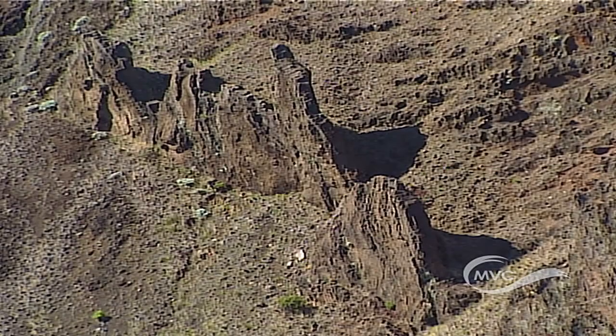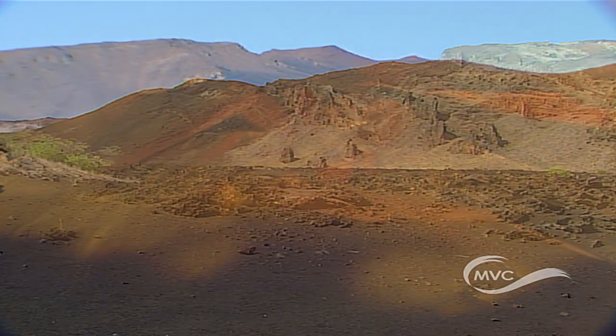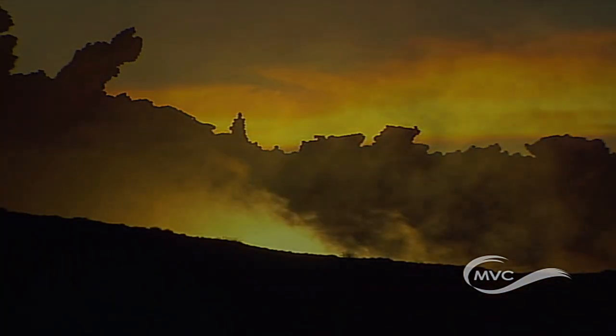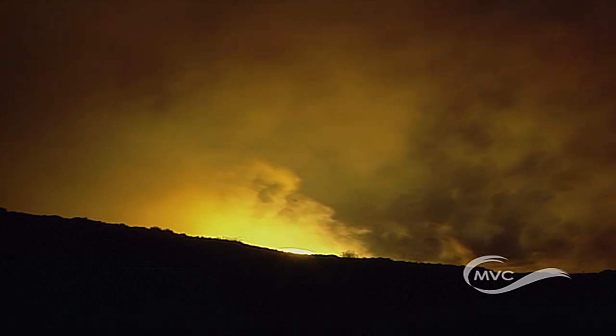It looks like the moon or Mars. Streaks of red, orange and green paint a portrait of a rich geological past and offer solace for the soul. Sunrise at Haleakala lifts the spirit.